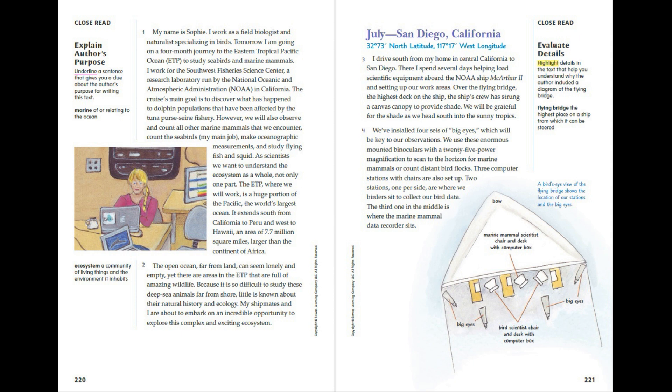I work for the Southwest Fisheries Science Centre, a research laboratory run by the National Oceanic and Atmospheric Administration, NOAA, in California. The cruise's main goal is to discover what has happened to dolphin populations that have been affected by the tuna purse seine fishery. However, we will also observe and count all other marine mammals that we encounter, count the seabirds, make oceanographic measurements, and study flying fish and squid. As scientists, we want to understand the ecosystem as a whole, not only one part.